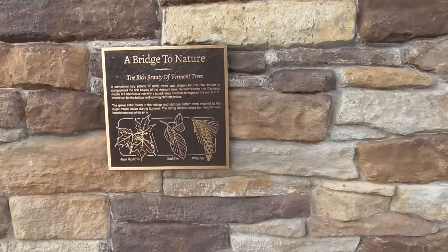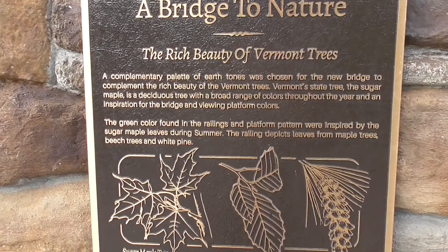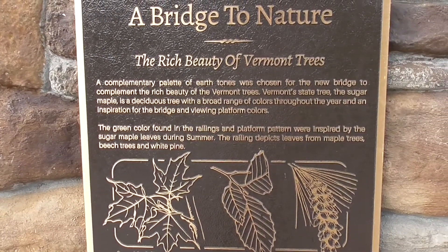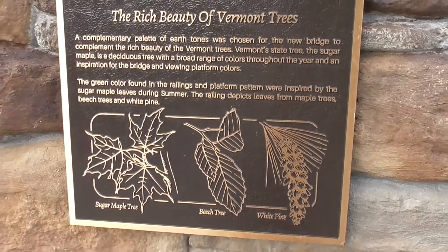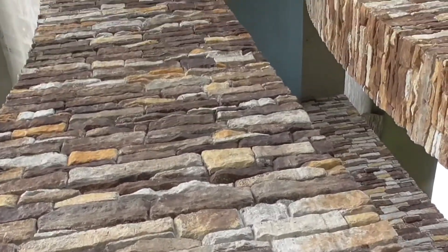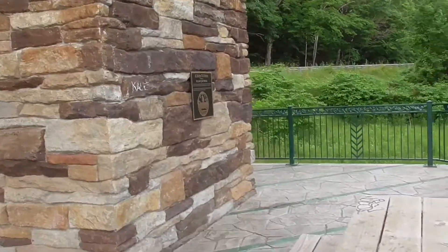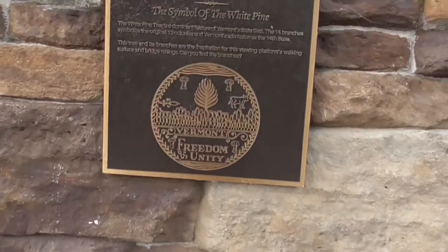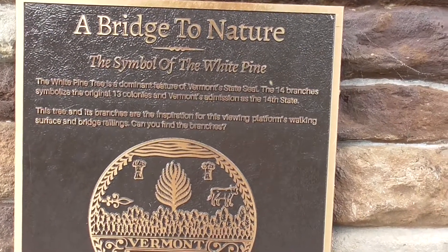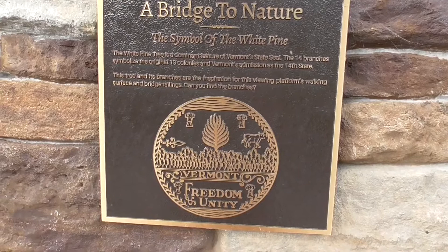It's something different to look at — the bridge to nature. I'll take a close-up so you can read it at your leisure. It describes the rich beauty of Vermont trees: sugar maple trees, beech trees, and white pine — quite a tongue twister! It's a very nice bridge, actually — not just steel; they've covered it all in to make it fit in with nature. Good idea. And of course somebody has to put graffiti on the benches — symbol of the white pine there. I'll take a shot of that. Talk to you later.